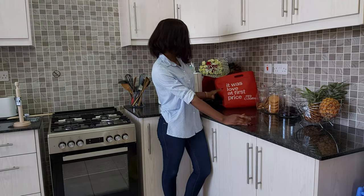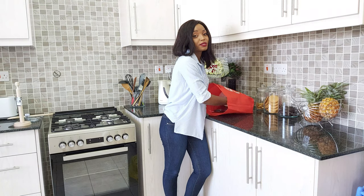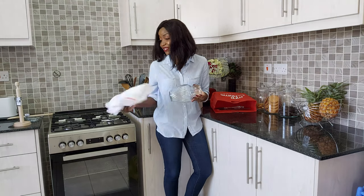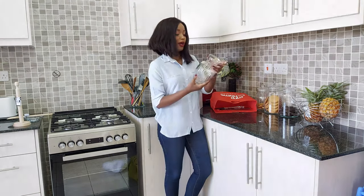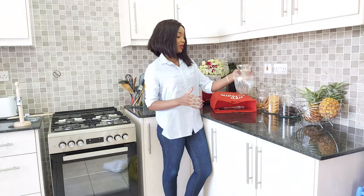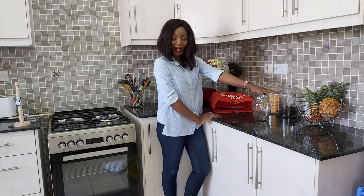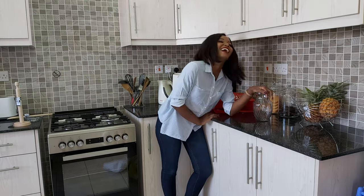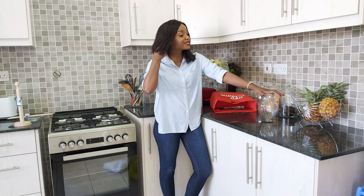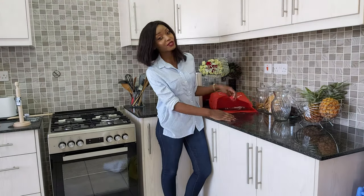The next place I went to was Mr. Prize Home, also at Two Rivers. The first thing I got was a flower vase. I tried to improvise with flower vases before, but I wanted a natural one for my kitchen. I'm going to put flowers in here — I'll put the white roses, which are my favorite, and whatever seasonal blooms I can get.